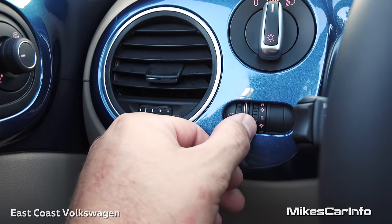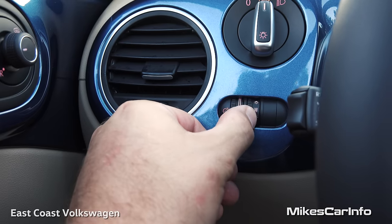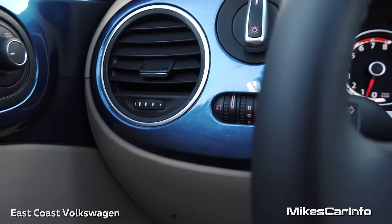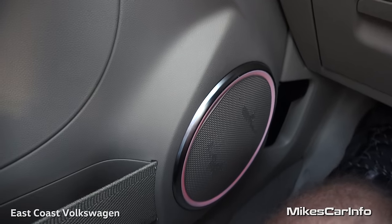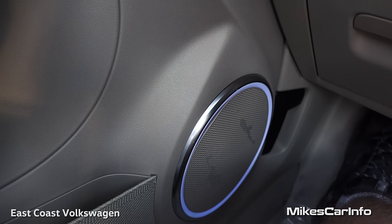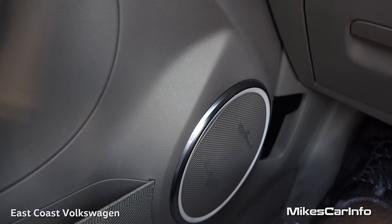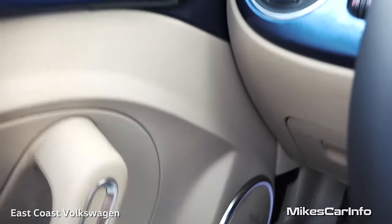The ambient light cycles through red, blue, white, and off. You can see around the speaker — I'll change the colors here: blue, red, blue, white, and then off. I'm going to put it on blue because that's the color of the vehicle and I like blue. That's a pretty cool feature.